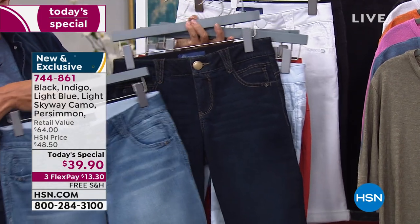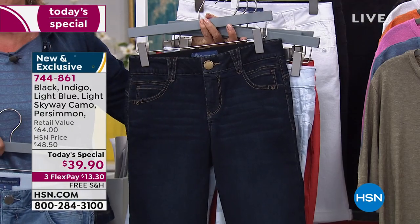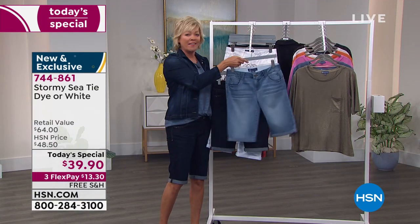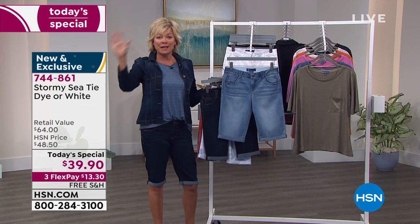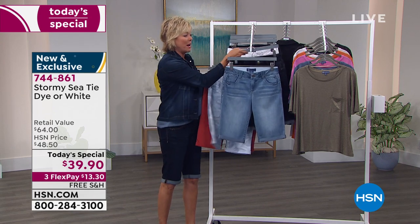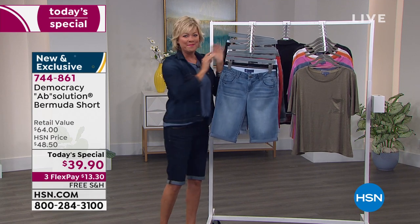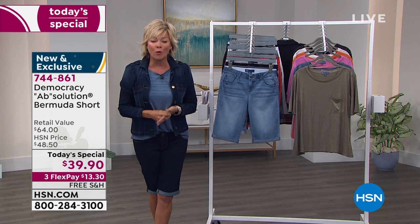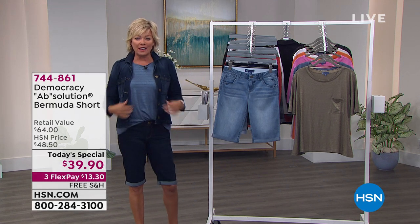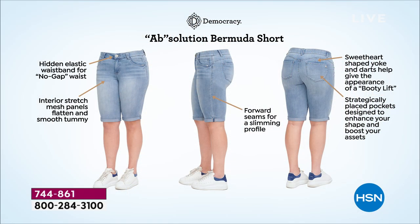Everything about these Bermuda shorts — the perfect length — is about your life and living it in comfort. After a year where pleasure and casual style have been the most popular fashion priorities, this fits the bill, especially with summer right around the corner. Our Today's Special is item 744861. We'll talk about the jean jacket and tops as well, to help you curate a complete summer look.